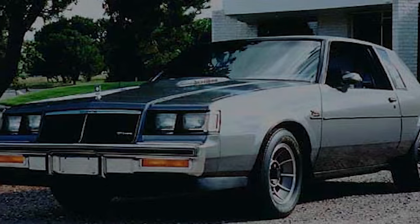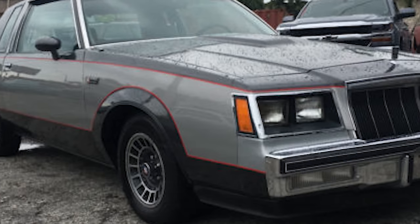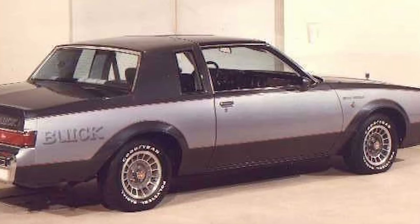There they retrofitted the Regals with the Grand National package. It was a rush job — it's like they woke up, checked their calendar, and said, 'Special car project due today? I didn't even read the book!' The guys at CNC did their best. They added light silver fire mist paint to each side, red pinstripes, and billboard shadow lettering proclaiming Buick. All the trim was blacked out with black vinyl tape, and a front air dam and rear spoiler were installed.